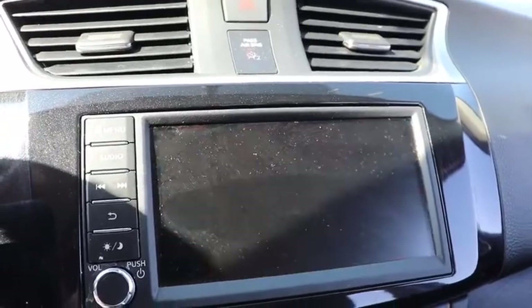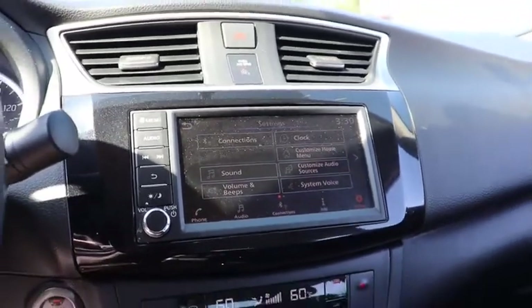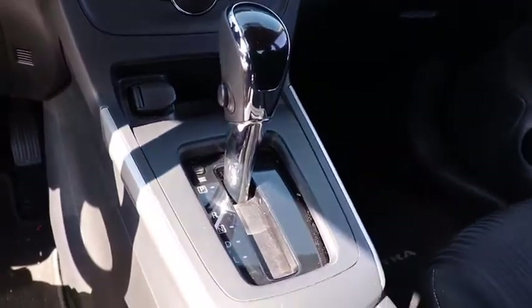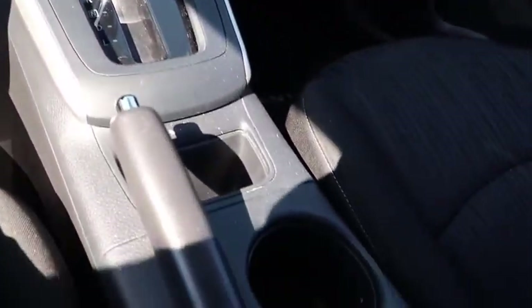Adjustable steering wheel, power steering, keyless start, cruise control, aluminum wheels, rear defrost, AM-FM stereo radio, climate control, front-wheel drive, MP3 player, bucket seats.